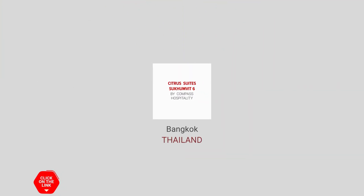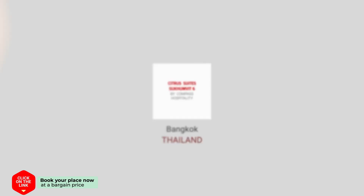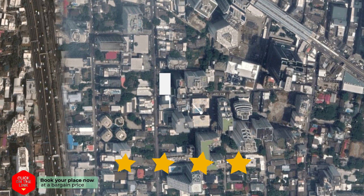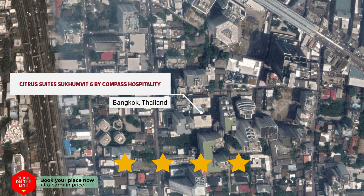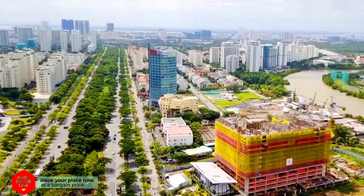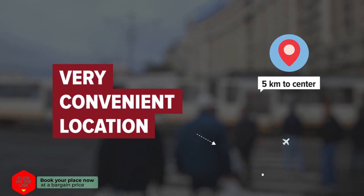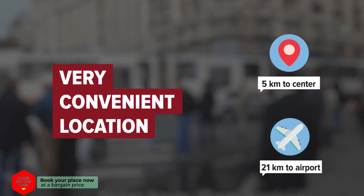Citrus Suites Sukhumvit 6 by Compass Hospitality in Bangkok, Thailand. Distance to city center is 5 kilometers, and distance to the airport is 21 kilometers.